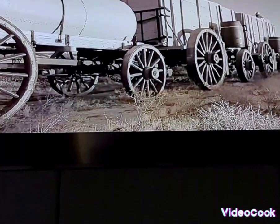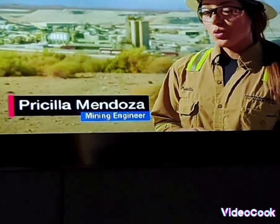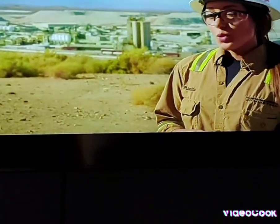In the 1800s, it used to take the 20-mule team one week to haul about 20 tons of ore from Death Valley to Mojave in order to make just one product. Today, it takes us less than an hour to haul 270 tons of material in order to make 16 products. We've definitely come a long way. We do work 24/7, 365 days a year.